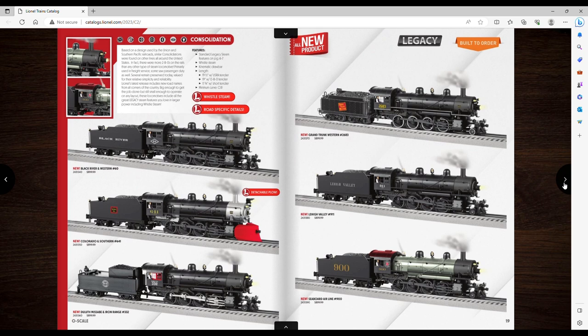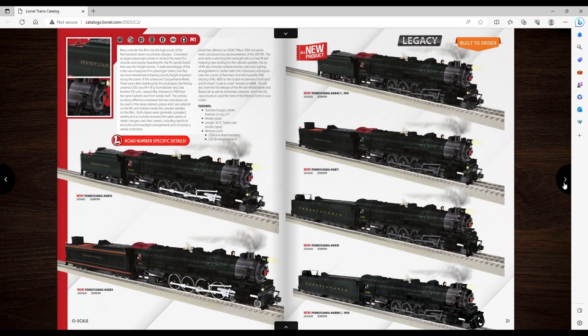Then we've got some Consolidations for $900. These don't really do anything for me, but I guess it's a more affordable steam engine. Then we've got the M1s — these things look cool, though the artwork still looks off. They're 30 inches long at $1,600, which is probably pretty standard for something this big.